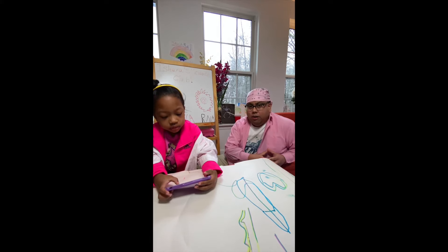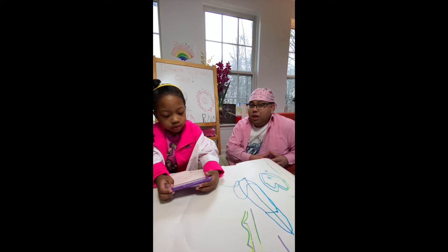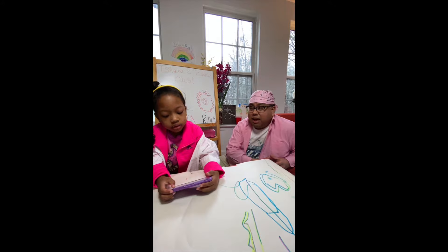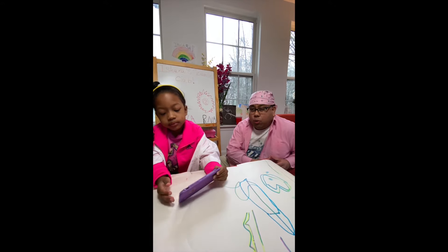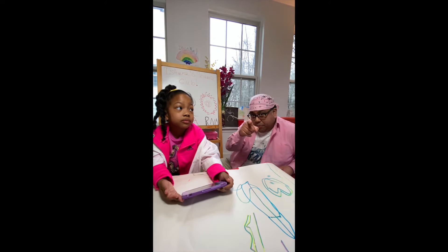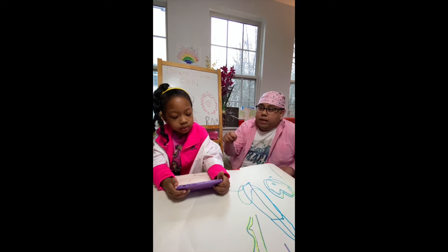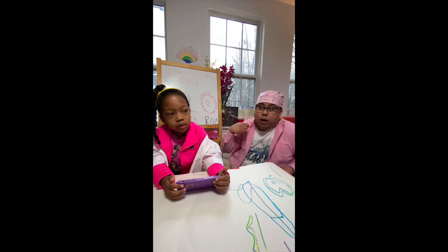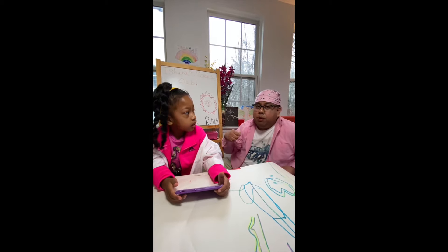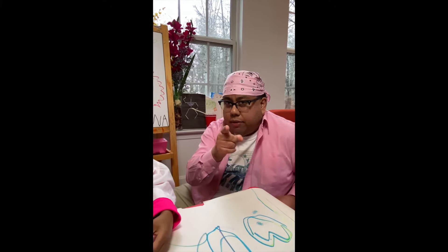Now Naomi, what part of the bat carries coronavirus? That is such a good question. We do not actually know the answer to that — scientists are still working on it. They've been able to do swabs of the throat, like when they're looking for strep throat, and they've also looked in the bat poo, and they can grow the virus from that. But where in the bat the virus actually lives, nobody knows. We still have to work on that question.